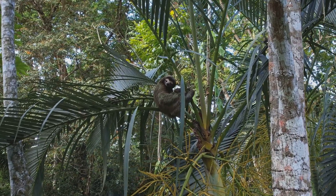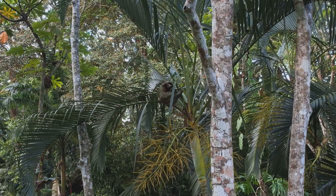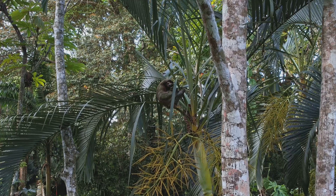Sloths are not just slow movers — they also have a fascinating relationship with their environment. The fur of a sloth is home to a wide variety of organisms, including algae, fungi, and insects. This helps the sloth blend in with the trees, providing it with natural camouflage against predators like jaguars and harpy eagles.